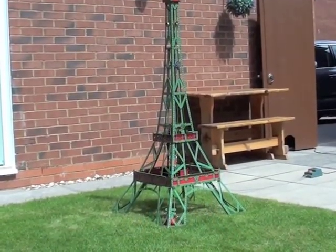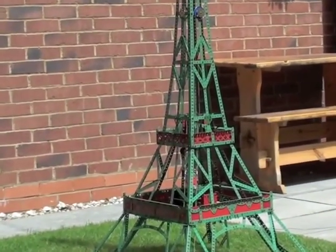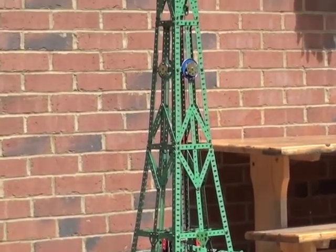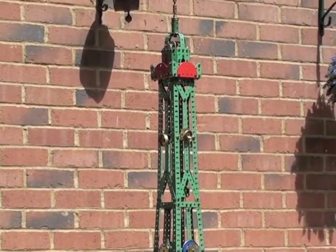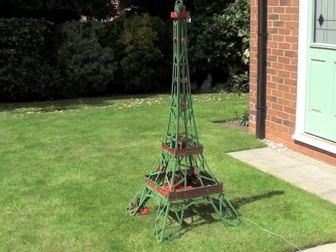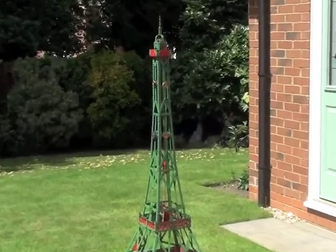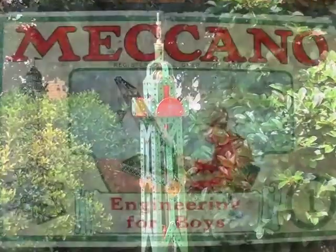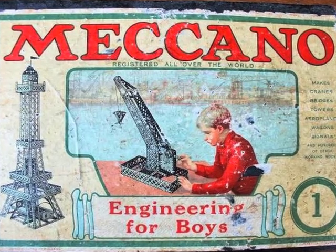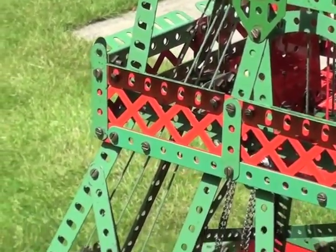This is what I call my lockdown project. It's a five and a half foot tall Meccano model of the Eiffel Tower. Now there is a bit of history behind it. When I was a young lad, my father came home one day with a four foot tall model of the Eiffel Tower that he got from Marks the Stationers in the drapery. It wasn't really true to life. This image shows the tower that my father brought home that day, and I always said to myself that one day I would try and build a model that looks more like the real thing.